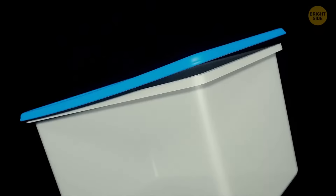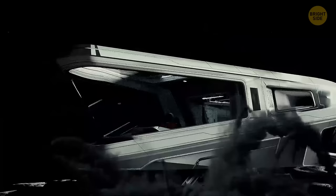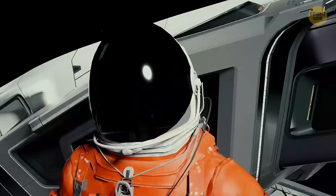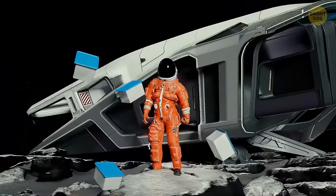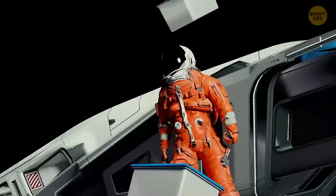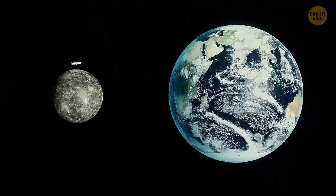Tupperware. Us Earthlings carry our Tupperware around everywhere we go. But if you were to transport it to Mercury, it would most likely fly away into the atmosphere. These plastic containers are too light. And since the gravity on Mercury is two and a half times weaker than gravity on Earth, you'll have to fill your plastic containers up before taking them out of your spaceship. If a Tupperware container weighs about half a pound on Earth, it'll weigh just a quarter of that on Mercury.